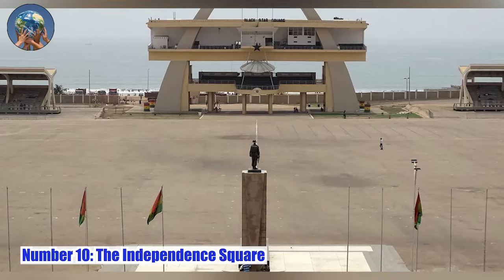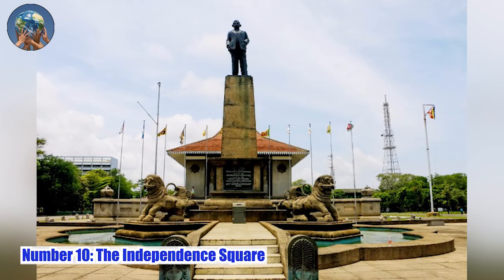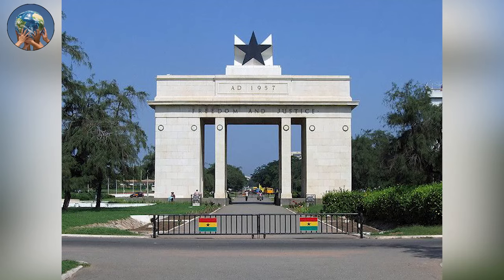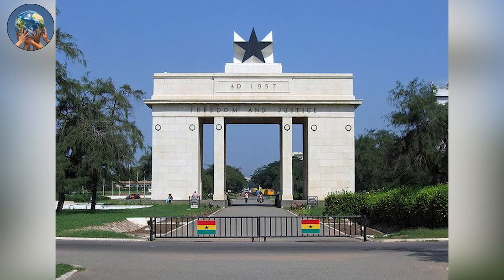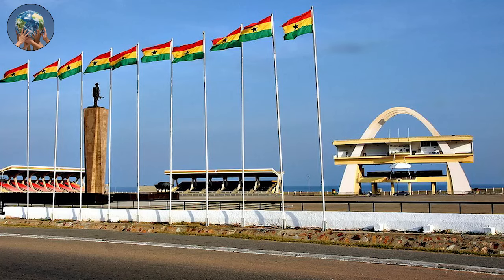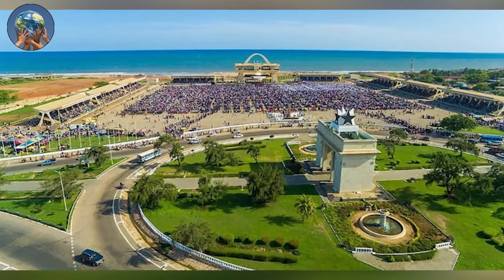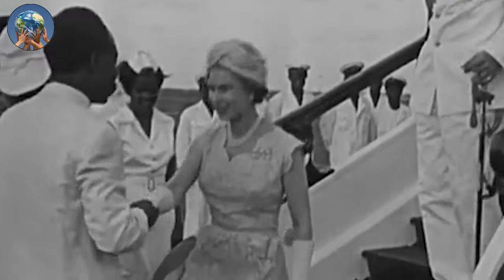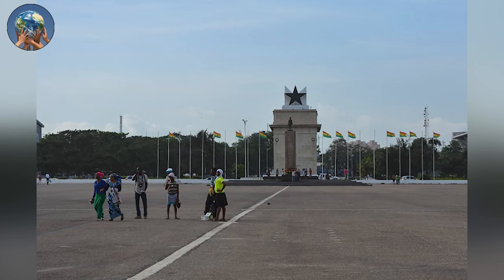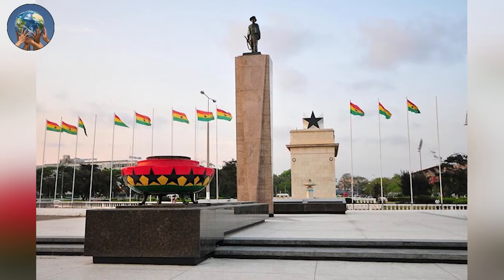Number 10: The Independence Square. Black Star Square, also known as Independence Square, is a public square in Accra, Ghana, bordered by the Accra Sports Stadium and the Kwame Nkrumah Memorial Park. The square often hosts the annual independence celebrations as well as other national events, and is the site for all civic and military parades and other national gatherings. It was completed in 1961, in time for the state visit of Queen Elizabeth II to Ghana. Black Star Square is a site for Ghana's Independence Day parade, which falls on 6 March every year.